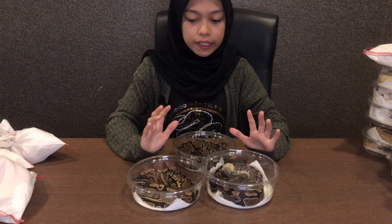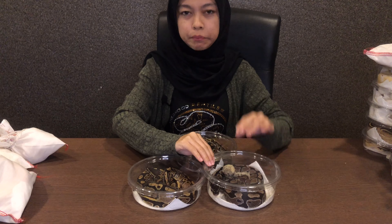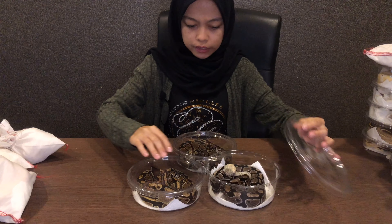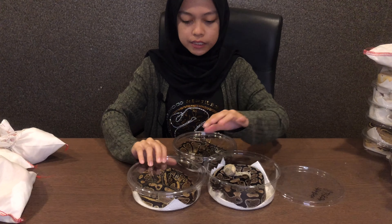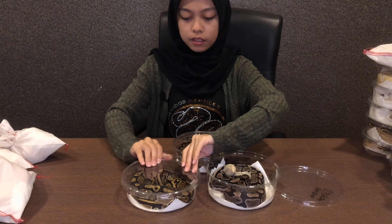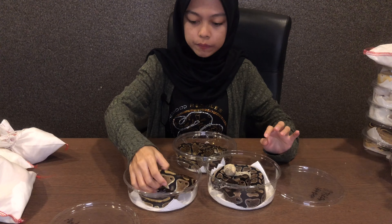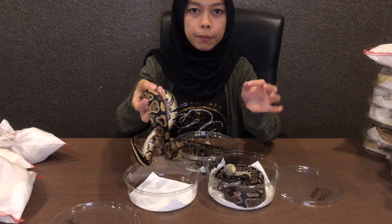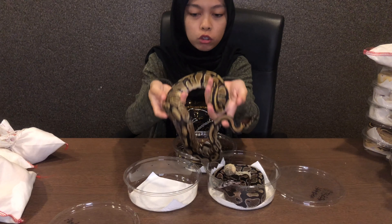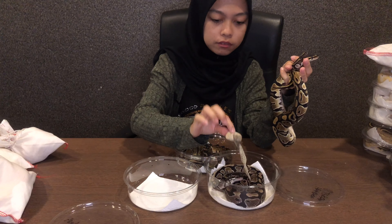Ok yang ni gang-gang TSK Exantic. Exantic tu maksudnya dia more to black and white je. Ada orang tak boleh nak beza TSK dengan normal ball python sebab dia hampir sama, tapi sebenarnya ada beza dari segi warna. Ok so yang ni dia normal tapi double het Exantic. So maknanya ni warna normal biasa orang bela macam ni kan. Ok yang ni Exantic — tengok, dia salin kulit.